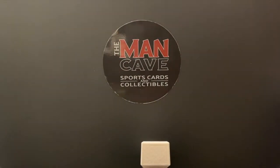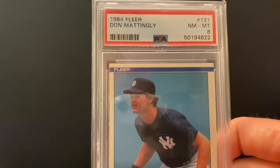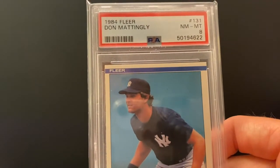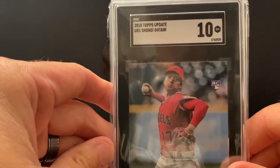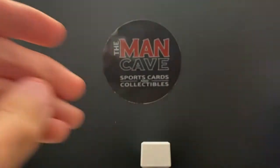Two graded cards to show you. Donnie Baseball — PSA 8 — his 1984 Fleer rookie card. And how about Shohei Ohtani Topps Update in SGC 10.